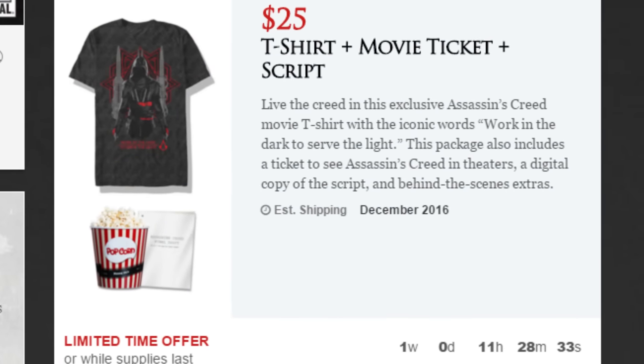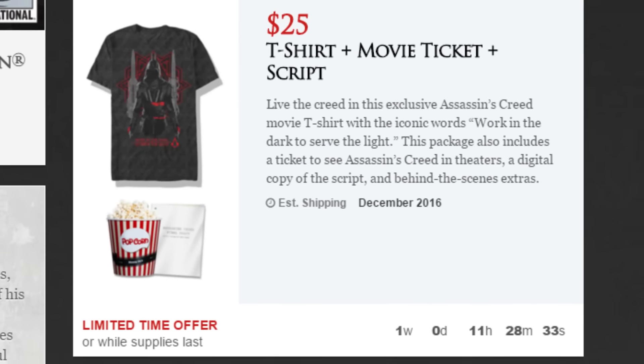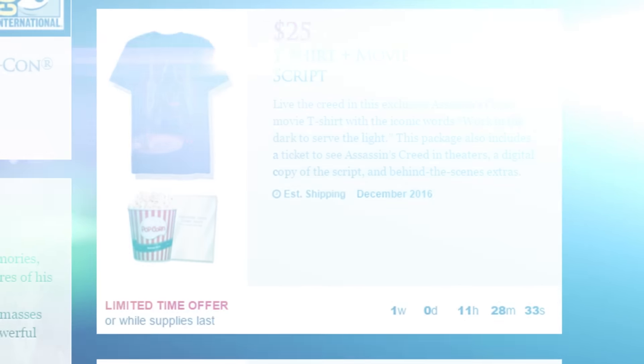If you want to spend 10 dollars more, you will get an exclusive Assassin's Creed movie shirt which says 'Work in the dark to serve the light,' in addition to a script of the movie, behind the scene extras, and your movie ticket.